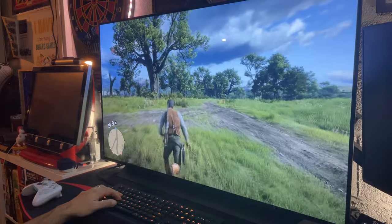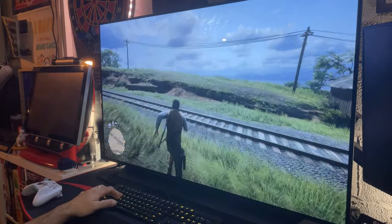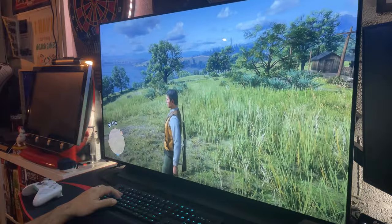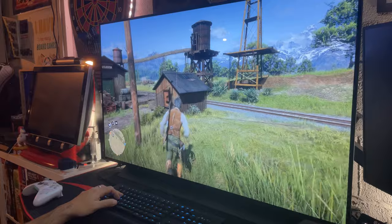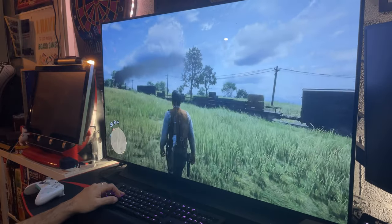Look at these trees, the beautiful sky — this game has always looked good, but this is the first time I'm playing with HDR on a PC since I never had an HDR monitor before. The horse, the trees, the environment — everything looks really really nice. And it's also running well — fully maxed out settings.